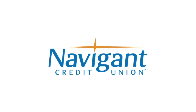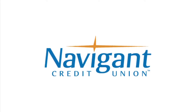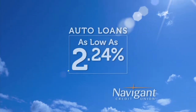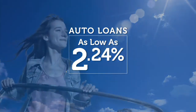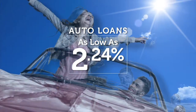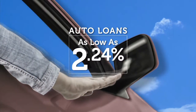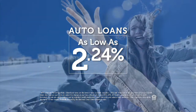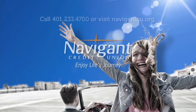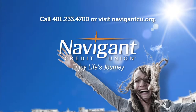The official auto loan provider of Auto Show TV is Navigant Credit Union for all your new, used, and classic car and truck financing needs. You love everything about your new ride, but maybe you could be paying a little less. Let Navigant Credit Union take a look at your rate — they could help you refinance and save you a little every month. Navigant Credit Union: Enjoy life's journey.